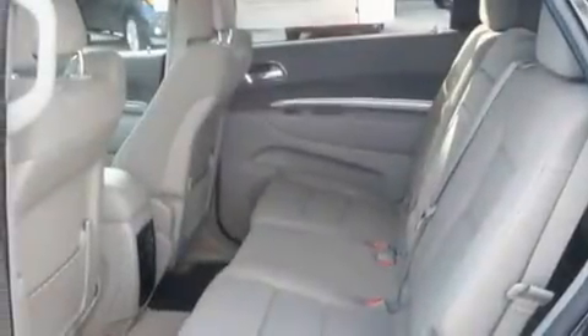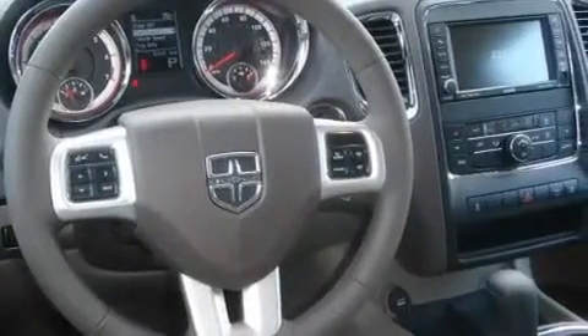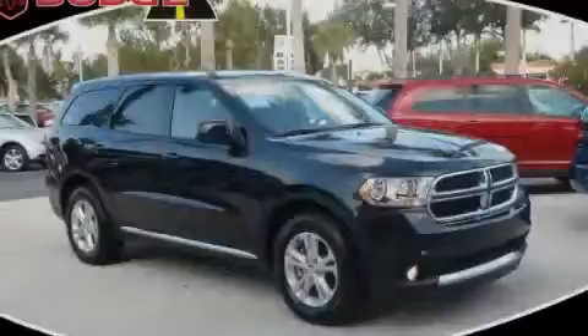Additional features include fog lamps, a low-tire pressure indicator, keyless entry, and an anti-theft protection system. Stop by today and test drive this vehicle for yourself.